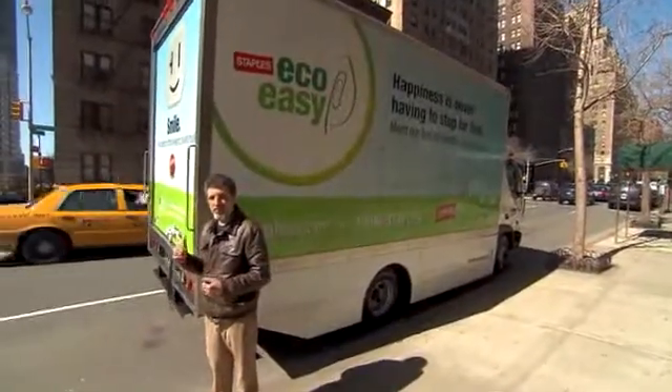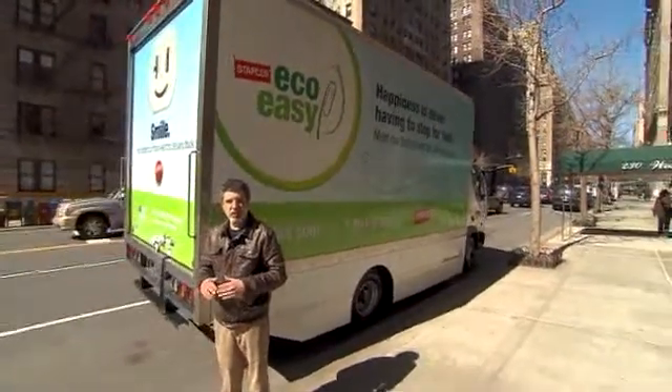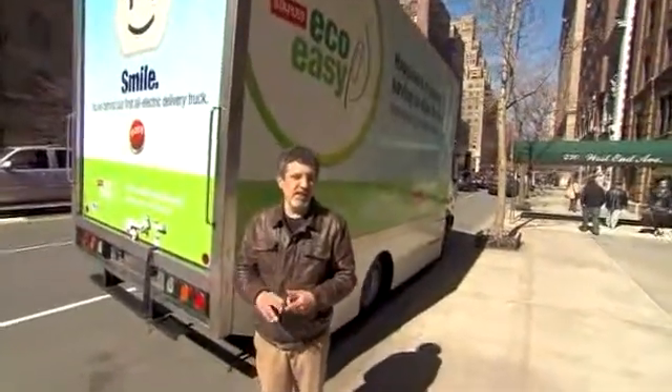A truck like this one from Smith Electric Vehicles, which is purely electrically driven, could actually displace a lot of that diesel fuel and a lot of that smog that's being produced. And if you're a business owner looking to save some money on gas and kind of flatten out your cost structure, a vehicle like this could be just the thing you need.